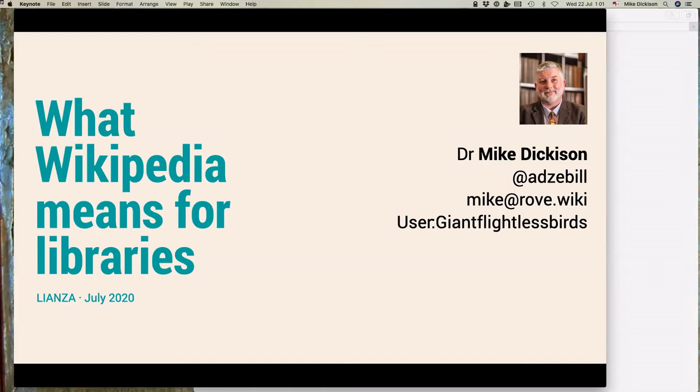Hi everybody, it's Anna Pickering here. Leanne's our Executive Director. I'm just here to host and to let everybody in and provide a little bit of technical backup. So welcome, welcome everybody. We'll just like to start with a karakia.